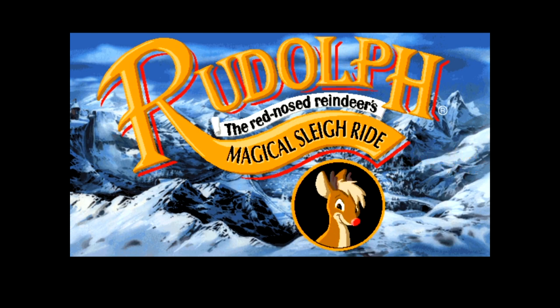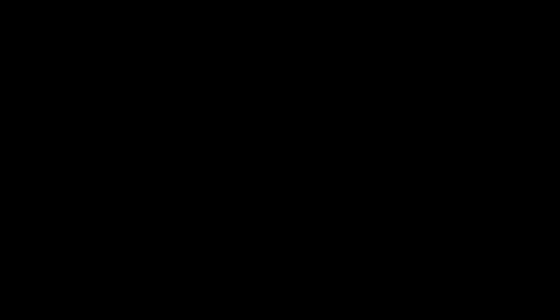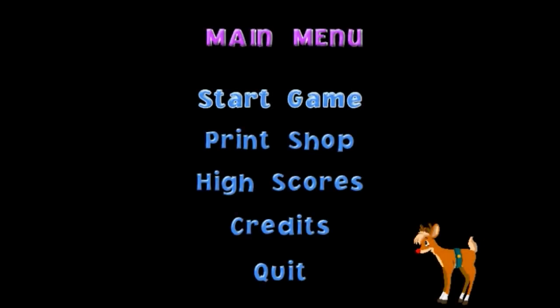Rudolph the Red-Nosed Reindeer's Magical Sleigh Ride. That lady's voice sounds like every children's audiobook I've ever heard — I love it. Too bad she's never used again. And then you get a disturbingly simplistic menu with options to do things like start the game or go to the print shop.